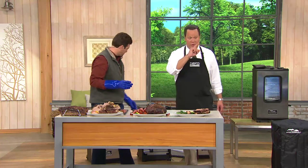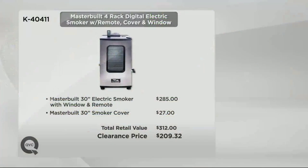Here's the value story again. At retail, this identical offer would be $312. We've got it today for the very first time at this rock-bottom price of $209.32. We're going to put it on six easy payments of $34.89. We're going to include the remote control, the cover, and of course this is the model that comes with the see-through window.